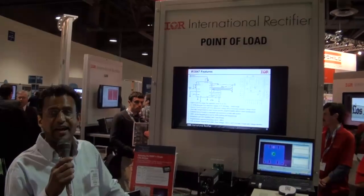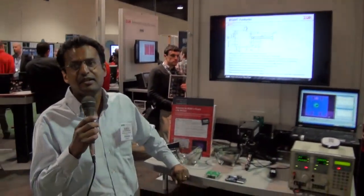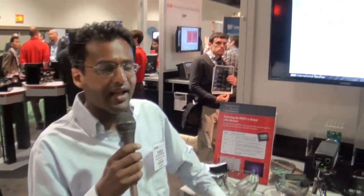Hi, my name is Ramesh Balasubramaniam. I'm the marketing director with International Rectifier. We're at APEC 2013, and I'm here to show you our latest greatest SuperBuck product.